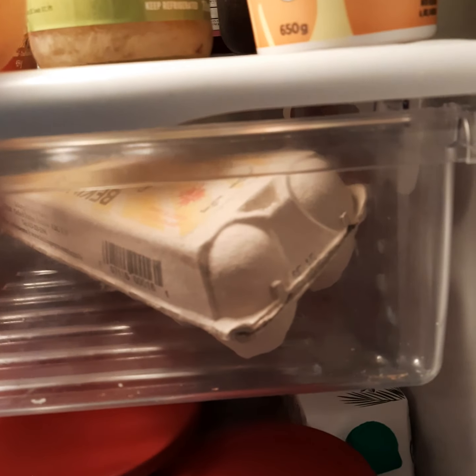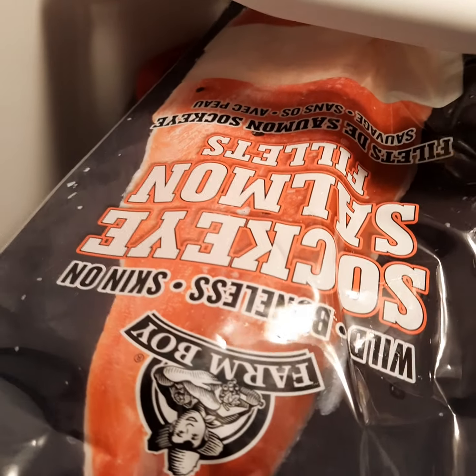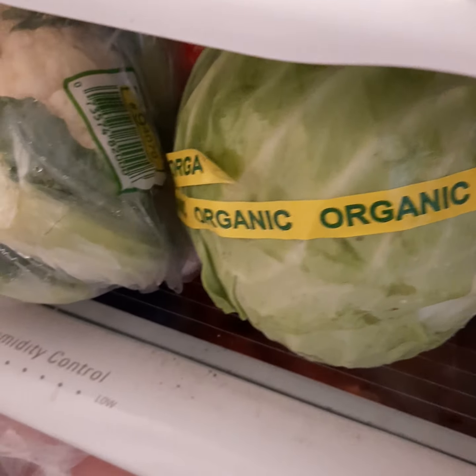And then in the fridge, I got some organic eggs, which are awesome — they're really good. I'm going to be doing more fish, so I got this wild salmon and I'm going to be doing that a couple times a week. And some carrots, some cucumbers, some cabbage, cauliflower. And back here I have a bunch of lettuce.